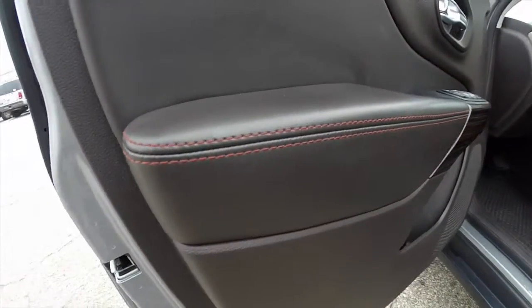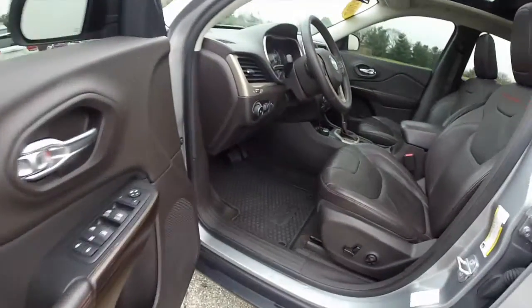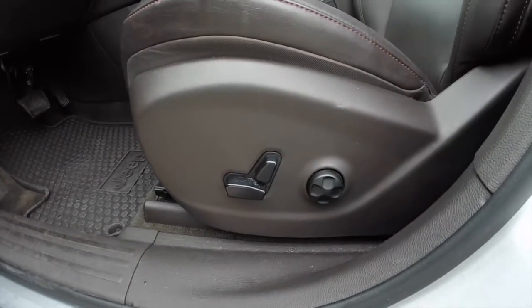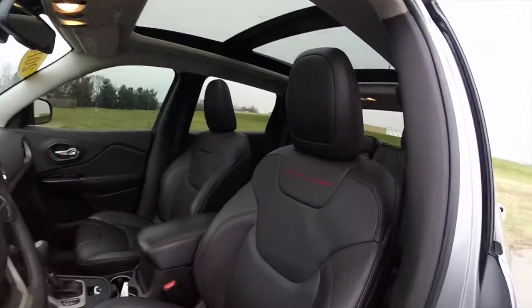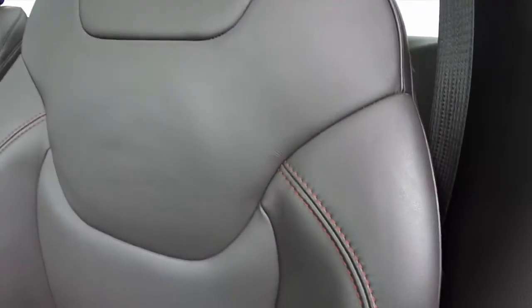Iconic of the Trailhawk is the ruby red contrast stitching along the door trim and the seats, as well as the dash top. This vehicle does have an 8-way power driver's seat with 4-way adjustable lumbar support. You get a good look at that command view there, with Trailhawk embroidery in the seat back and contrast stitching along the seats as well.